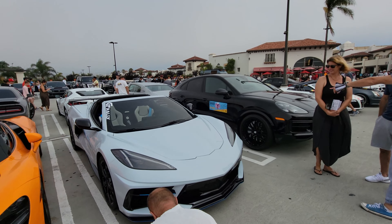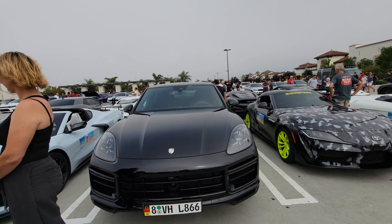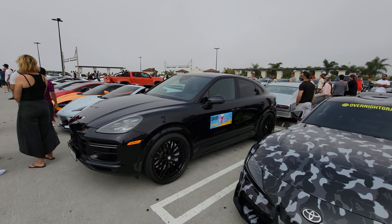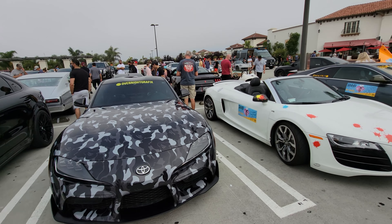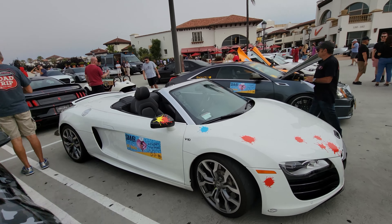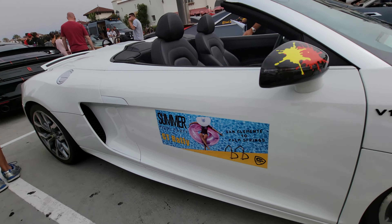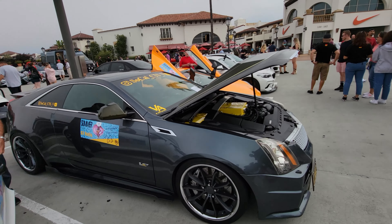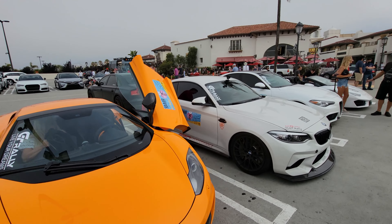McLaren, Corvette, and this is the new Porsche Cayenne with the coupe style — pretty cool. And apparently these cars are coming from the Summer GT rally, so they'll all be participating in it. Time to rally.